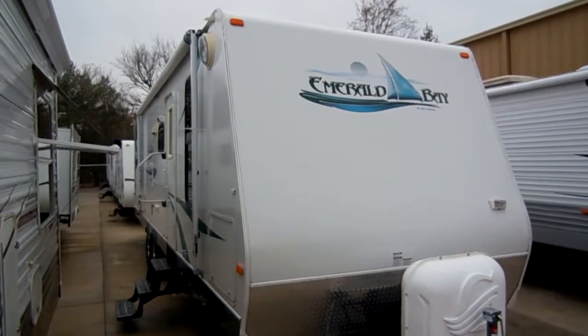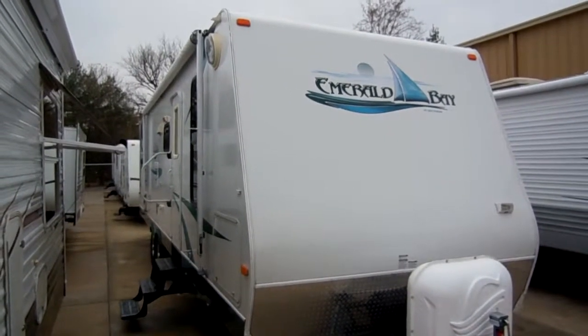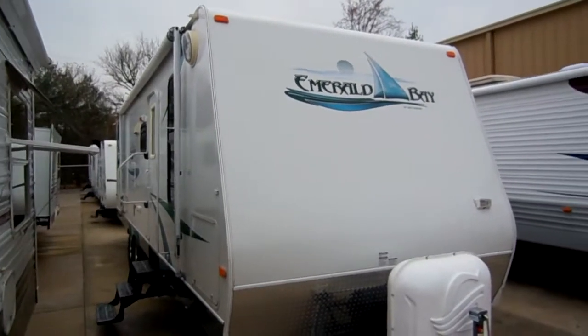Good afternoon folks. Big Bo here with another great travel trailer value from Parkway RV Center. Today we're looking at a 2008 Gulfstream Emerald Bay, model number 29 QBH. This is a 31-foot self-contained travel trailer.